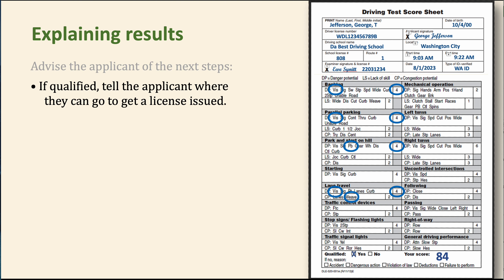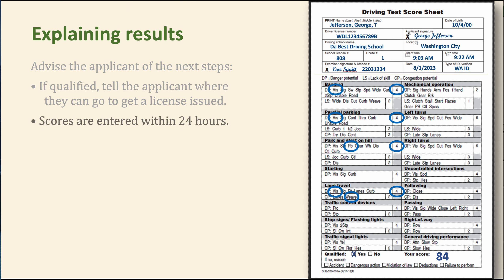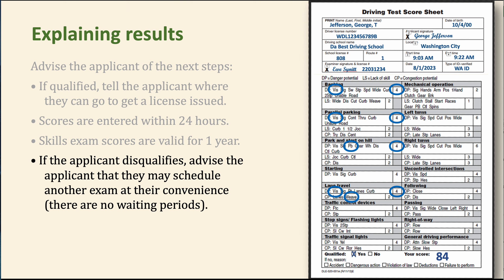Advise the applicant on their next steps. If they qualify, tell them where to go to get a license issued — a DOL license office like Federal Way, Lakewood, or North Bend. Tell them when their score will be entered. Remind them their score is valid for one year — they must get a license issued within one year or they'll have to take the test again. I see it every month: someone comes back saying 'my test expired, I didn't know I only had a year.' Tell them: get your license soon, don't wait too long.